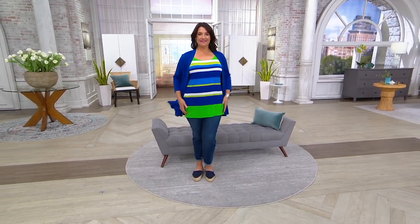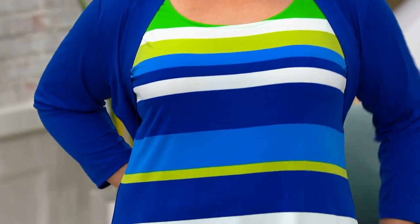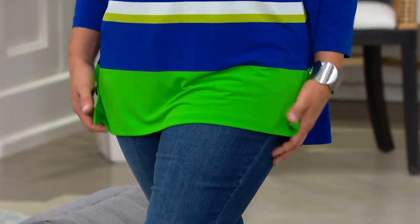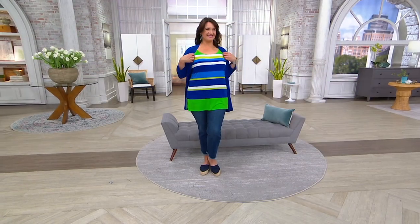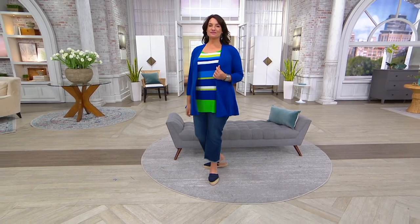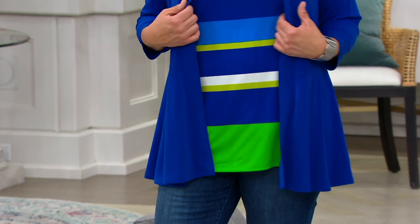That's why you want to kind of stock up, get what you need, use the easy pay. Look how cute that is on you, Adrian, in the large — and those stripes make her look even thinner than she is. Who doesn't love that?